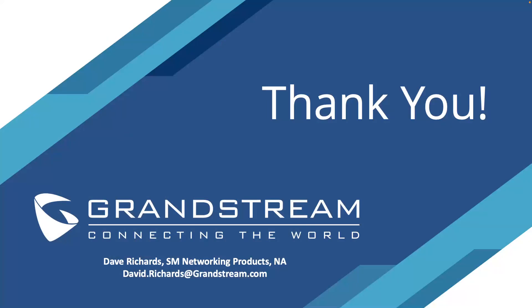Thank you everyone for tuning into the fourth installment of Dave's Networking Corner to learn about the launch of the GCC 6000 series. This presentation has highlighted the powerful capabilities and benefits of this all-in-one solution, and this is just the beginning of the GCC revolution. Be on the lookout as Grandstream continues to announce additional GCC models later this year. Thank you everyone and have a wonderful day.